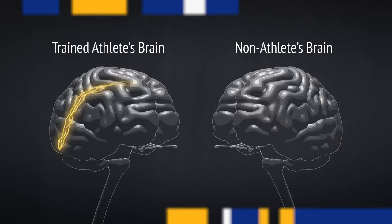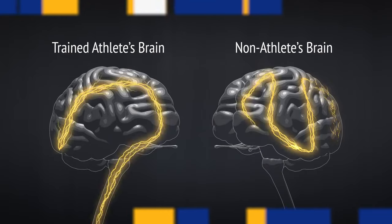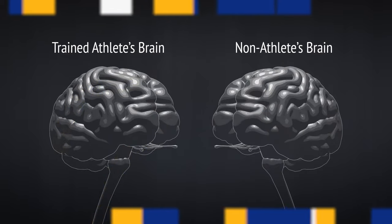In a trained athlete, with practice, the amount of processing that has to occur with any given task is more efficient, and therefore decreases the amount of time needed to eventually send the signal out to the muscles. So here's a question: do players actually think about hockey faster than the rest of us?